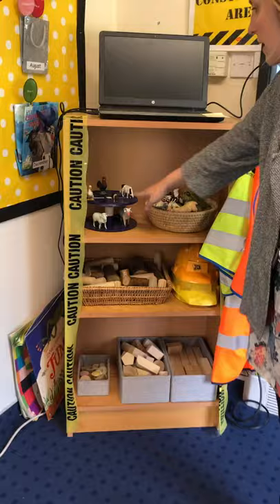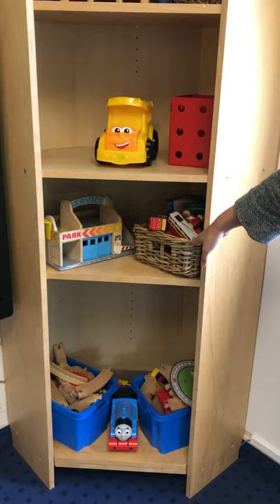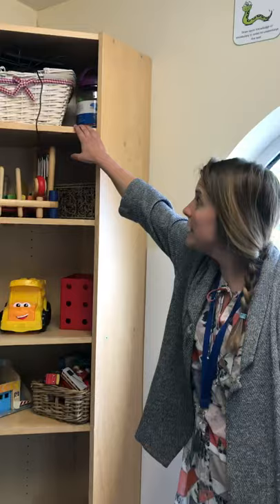This is also our construction area. So we've got lots of blocks and we've got lots of small world toys that the children can get out when they want to play with, and we've got train tracks and we've got cars, musical instruments, and we've got some tablets that we sometimes get out as well.